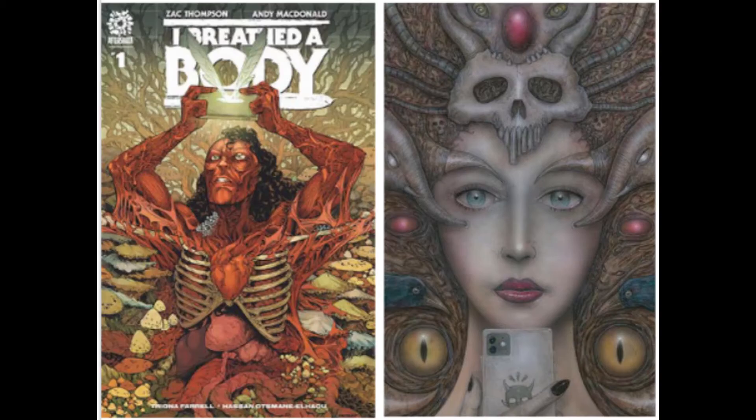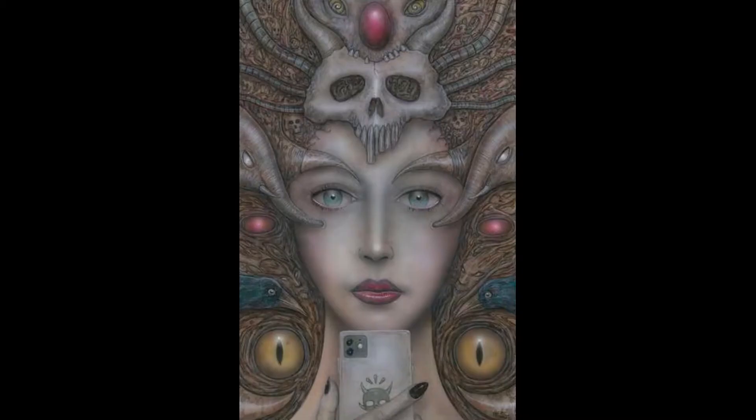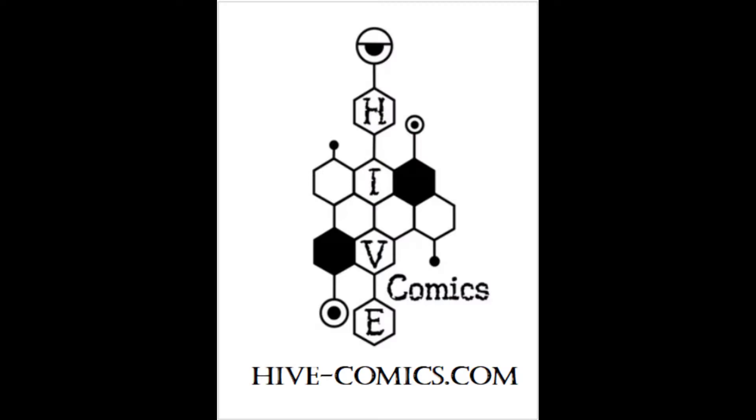Pick up the A cover from your LCS this week, or for a low $14.99 price tag, grab the Hess variant at Hive-Comics.com.